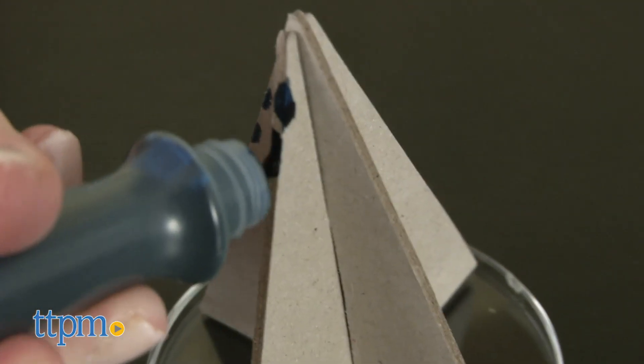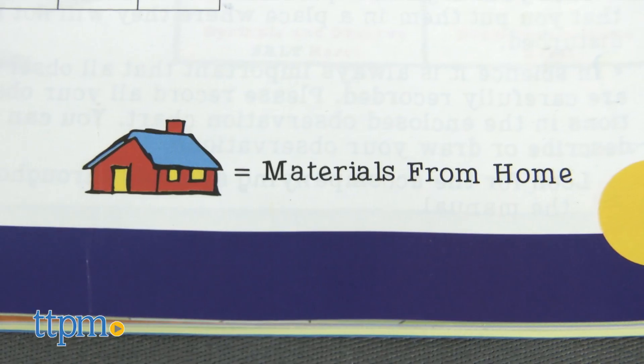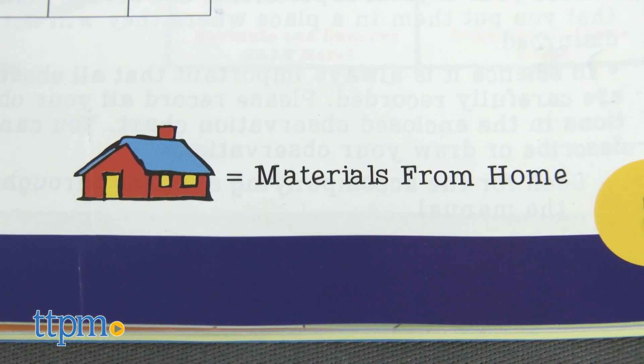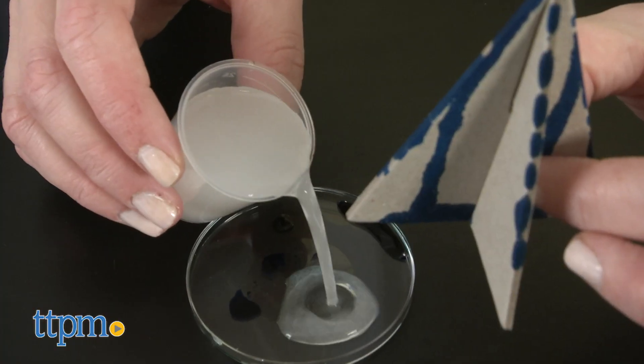Though this comes with a lot of tools, you will need some tools and ingredients from home. Those will be denoted by a house symbol at the beginning of each experiment. Adult supervision will also be required as kids ages 5 and up complete the experiments.